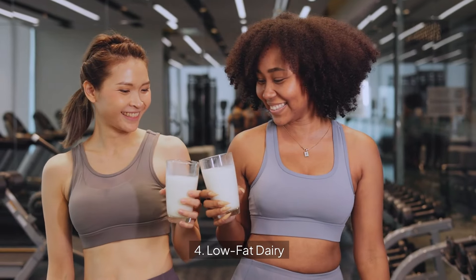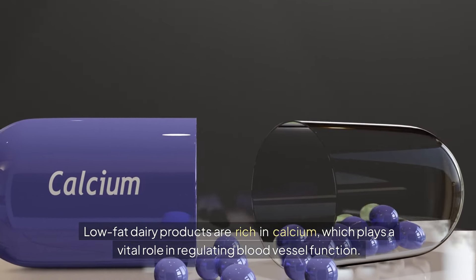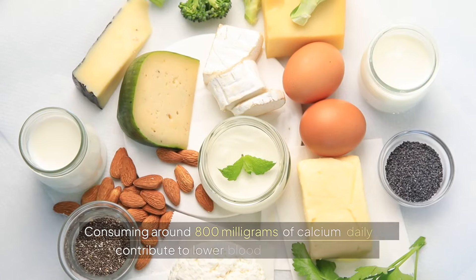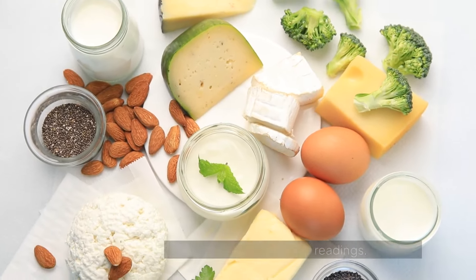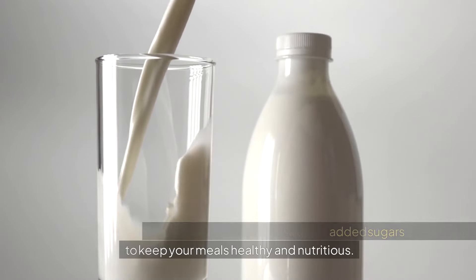4. Low Fat Dairy. Low fat dairy products are rich in calcium, which plays a vital role in regulating blood vessel function. Consuming around 800mg of calcium daily can contribute to lower blood pressure readings. Choose low-fat or fat-free options without added sugars to keep your meals healthy and nutritious.